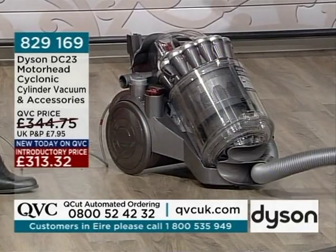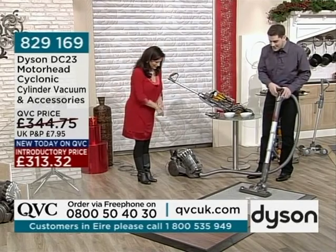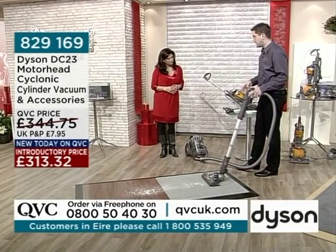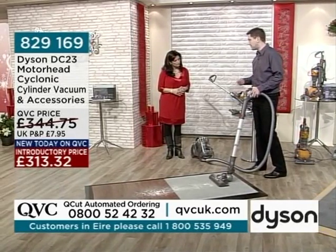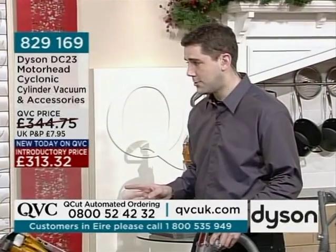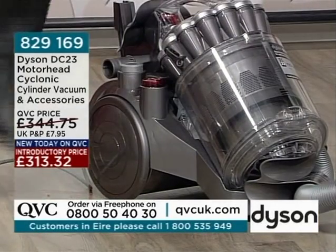Gina was obviously pleased with her Dyson — she's had it ten years and is in the market for a new one. She was talking about the deep grooming pile action of her upright. This DC23 has a motorised brush bar, so we get that same grooming action in a cylinder machine as in an upright. Some cylinders have turbine heads which aren't as powerful and can clog, but not the Dyson ones — they use clean air in their turbines rather than dirty air.